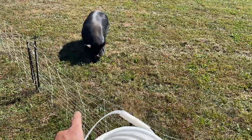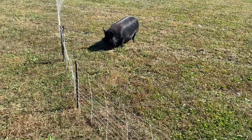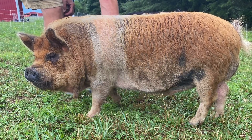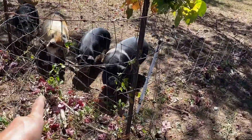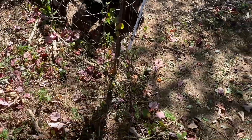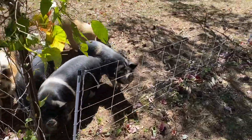Pepper is bred to Bandit, who we no longer have, but he was a good-looking boar and we are excited to see what those two will produce. This one may be a little more difficult, but I am glad I didn't put up a gate — I just cut the field fence back a little bit so we could get them across. And we need Peaches. Peaches is bred to Henry.